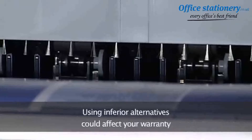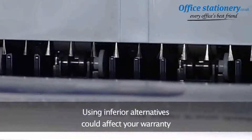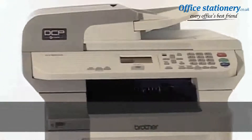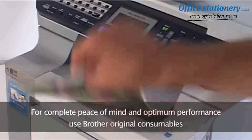You won't want to damage your machine by using inferior alternatives, which can also affect your warranty. With Brother consumables you're guaranteed that in the unlikely event of something going wrong, you'll receive maximum support from our customer support centre. So for complete peace of mind and optimum performance guaranteed, choose Brother original consumables every time.